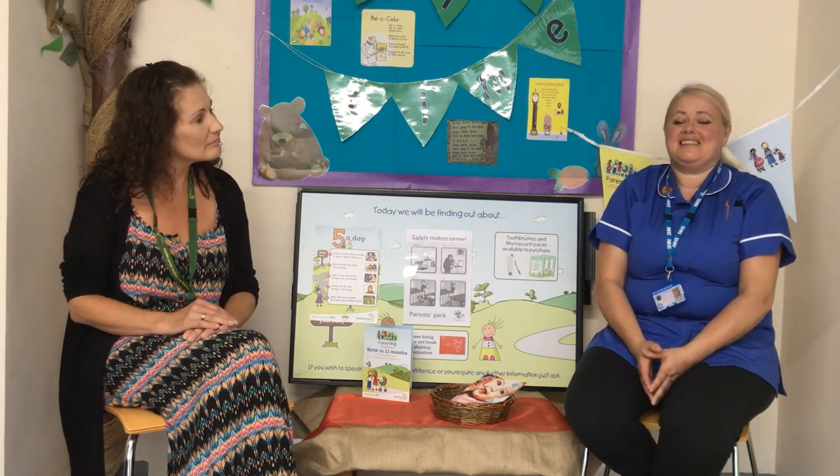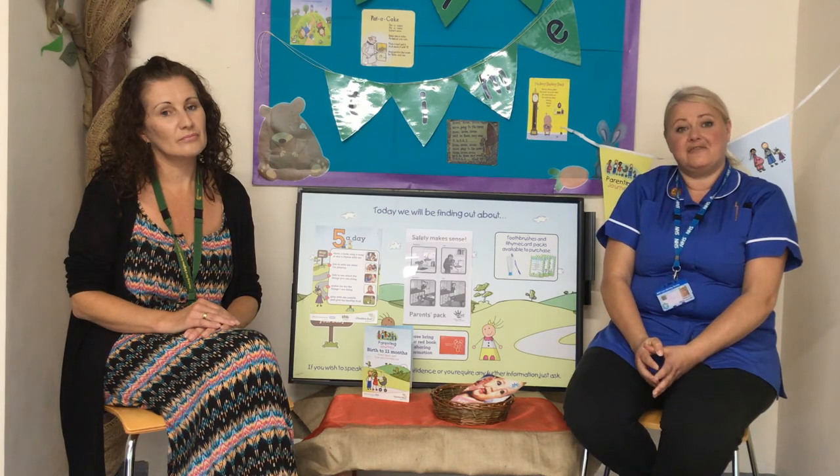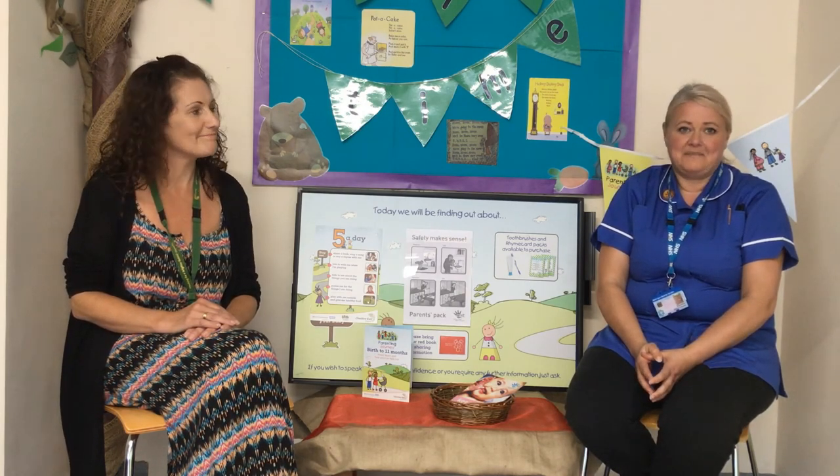Although all these things can be very frightening, please always remember that there is support out there. If you do need more advice, don't hesitate to contact your health visitor. Also at the end of this short video there will be a link to more advice. Thank you.